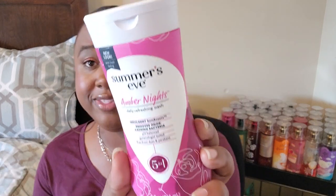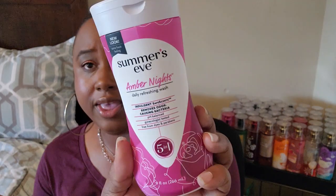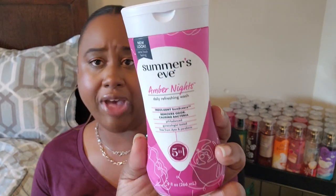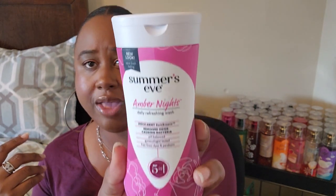I was excited to see this because I've never seen this brand here before. This is Summer's Eve feminine wash in the Amber Nights scent — I usually buy this at Walmart or Target. They had it at my Dollar Tree for a dollar twenty-five, which I thought was a really good find for the Summer's Eve brand since I use this.